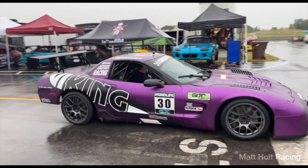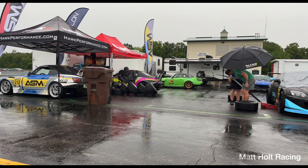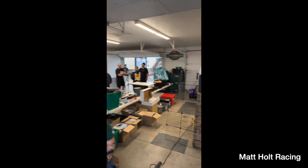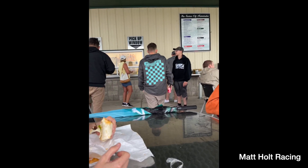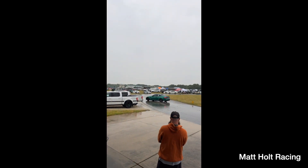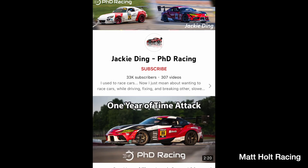Some guys still went ahead and unloaded their cars and got out there on the track. They weren't able to do the high speeds like they normally would, but luckily later in the afternoon they cleared out and were able to just rip it. It was super cool to see the guys working on the cars — most of them had canopies where they were staying dry. Here's a few Supras, and that was the famous Jackie Dings car — you can check them out on YouTube.